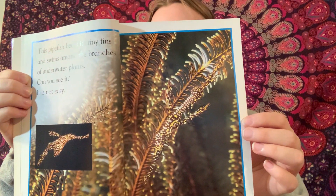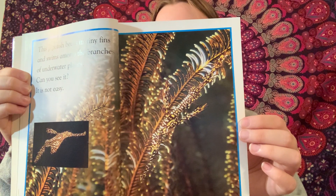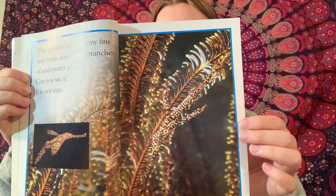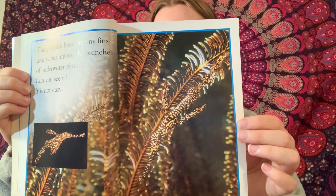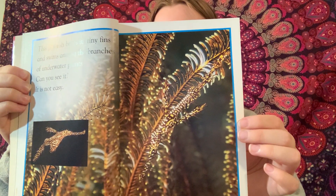These decorator crabs hook seaweed, stones, and small sea creatures onto their bodies. The crabs are hidden. As the crabs grow, they crawl out of their shells. They put the old decorations onto their new shells.